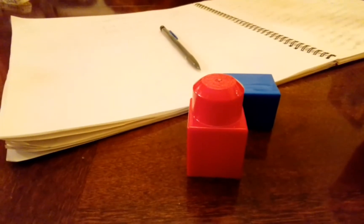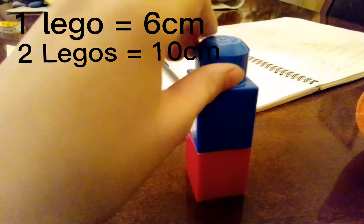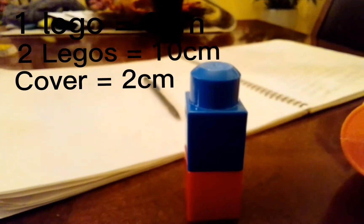One Lego is about six centimeters, but two Legos is only ten centimeters because this little two-millimeter cover part up here is taken off of the Lego's height.